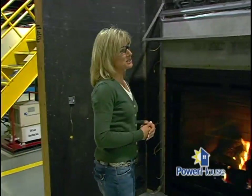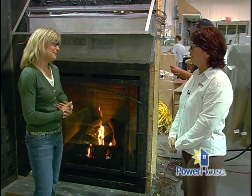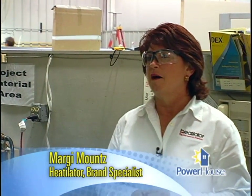Joining us is brand specialist Margie Mounts. Hi Margie. Hi Megan. Thank you for joining us. Heat-A-Lator's been around a long time, hasn't it? We have. We've been in business over 75 years. In fact, it'll be 80 years next year. We are the oldest fireplace manufacturer in the country. We were the first.